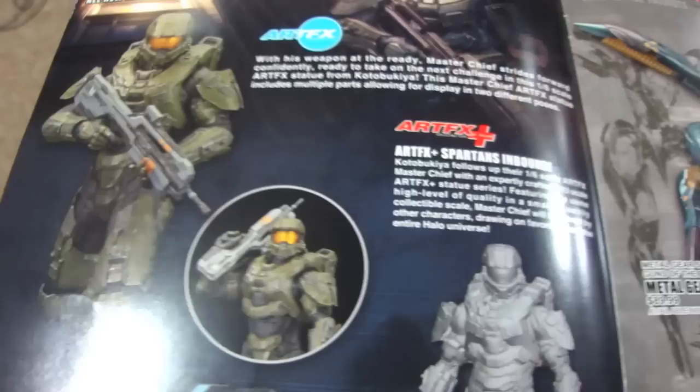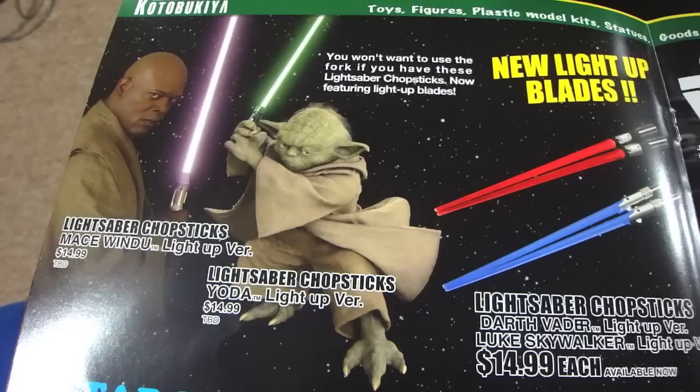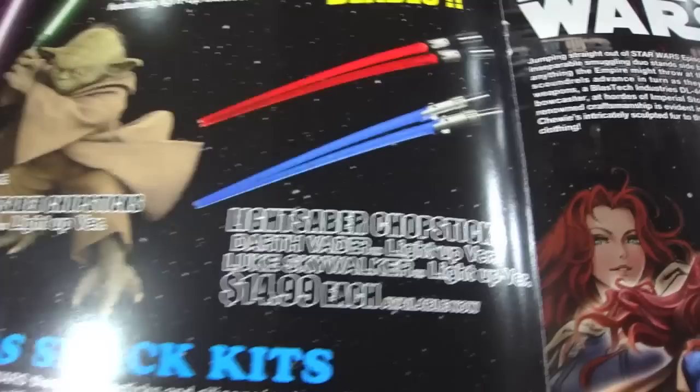Another line that Kotobukiya offers that's very cool is their Art Effects line. We see some stuff coming out for Halo, especially with the upcoming release of the new Halo game for the next-gen consoles — I'm sure that's going to be a big seller. One other thing that I'm excited about is the lightsaber chopsticks. I'm a huge fan of eating sushi, and I love these light-up chopsticks.